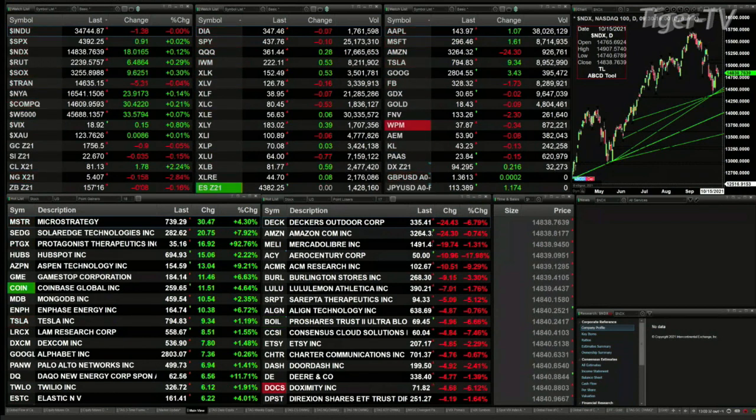Gold is trading down 90 cents. Silver is off three pennies. Light sweet crude is up $1.78.